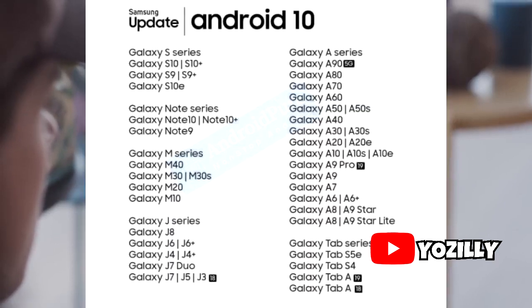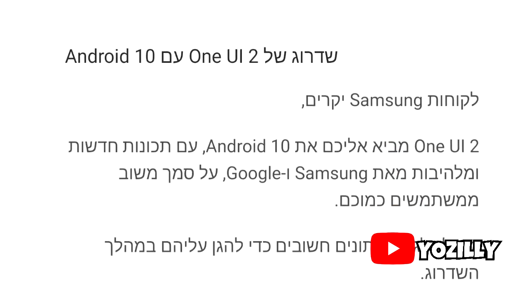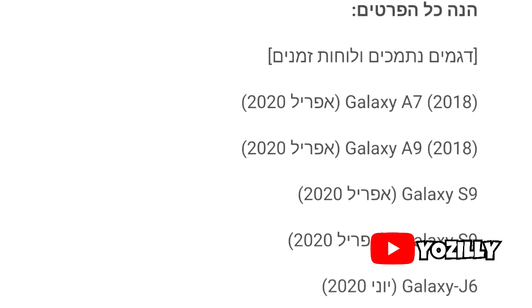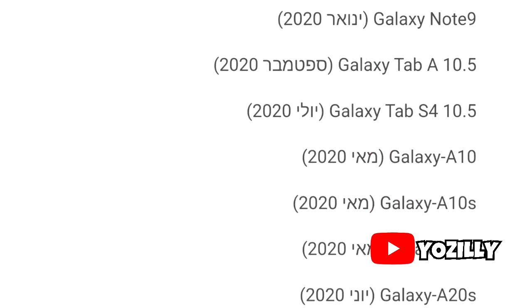About one month ago in September, I made a video about the list of Samsung devices that are going to get the Android 10 update from Samsung. But that list doesn't contain the official release date. Recently, a roadmap just appeared on Israel's Samsung members app, and this roadmap contains the official release month — not the exact date.